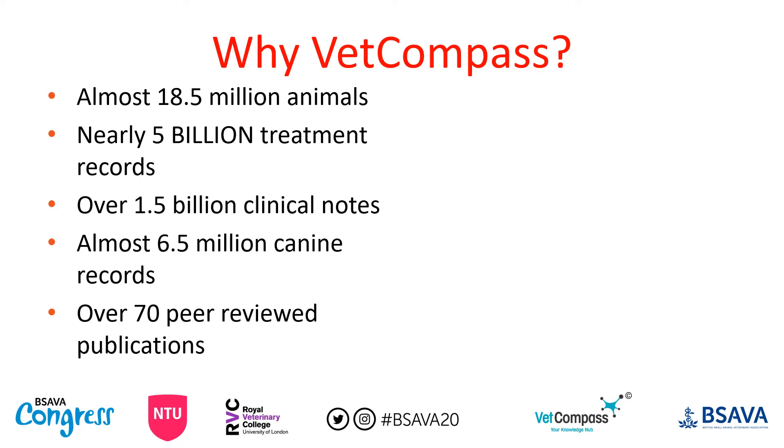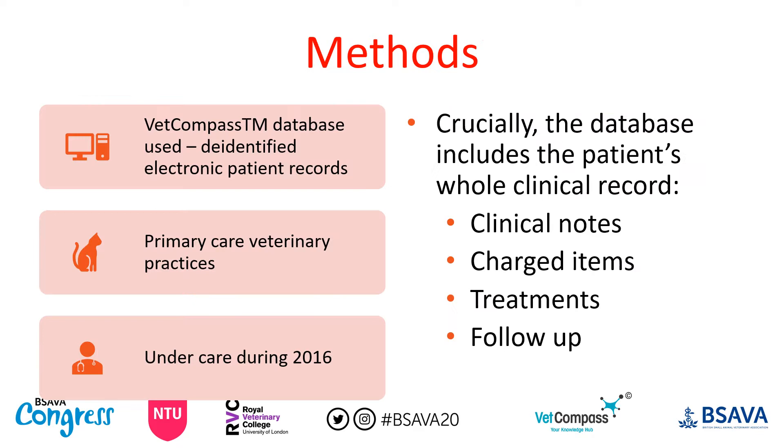That's why we started researching heat related illness using the VETCompass project. Nearly 18 and a half million animals are catalogued within the VETCompass database, with nearly five billion treatment records and over one and a half billion clinical notes — we are talking big data. We used de-identified patient records from primary care veterinary practices only, so there's no referral data. All dogs had to be under care during 2016, and crucially VETCompass gives you the entire picture: clinical notes, charged items, treatments, and follow-up, making it possible to estimate fatality.